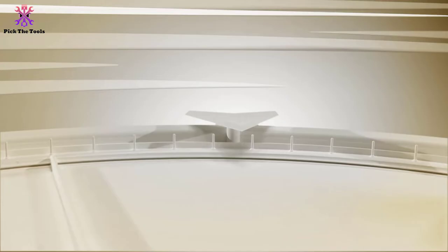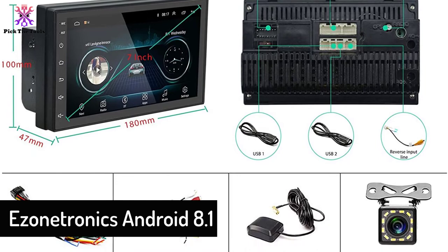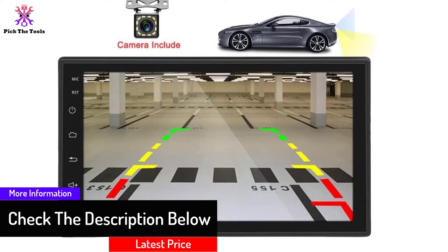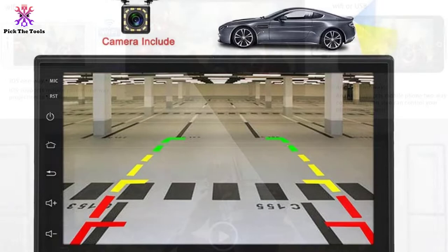Moving on at number four, we have the Easy One Tronics Android 8.1. Note that this unit features a mirror link function, offering great value with free updates to Android 8.1. This 2 Din Android car stereo is a feature-rich system supporting Bluetooth hands-free calling, Bluetooth music, app mirror interface, radio, 1080p video playback, and Wi-Fi connectivity.